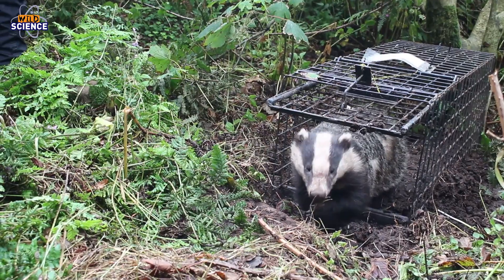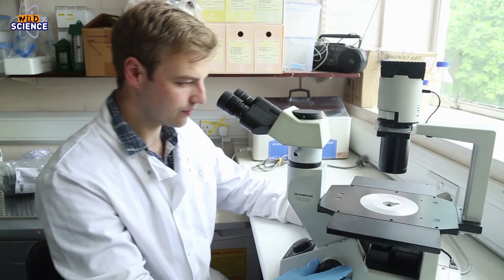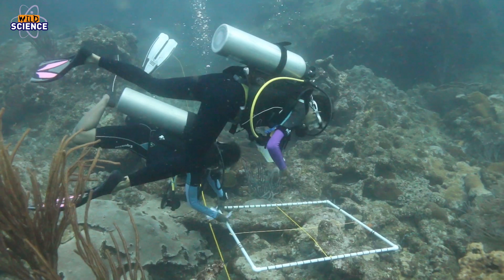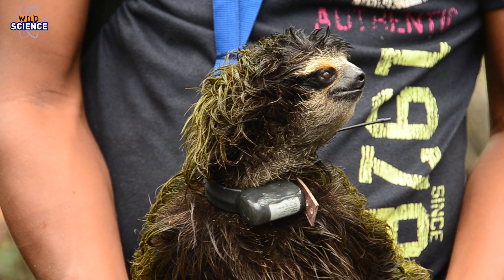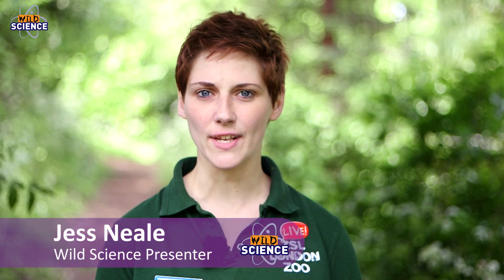Welcome to ZSL's Wild Science, the show which looks at how groundbreaking science is coming to the rescue of some of the most endangered animal species on the planet. My name is Jess, and this week we'll be looking at how ZSL scientists are investigating the mystery of cetacean strandings.